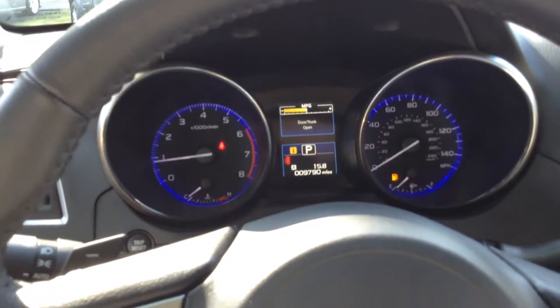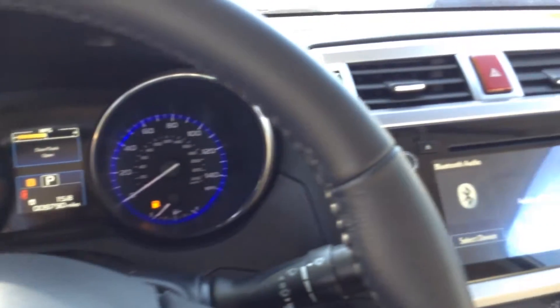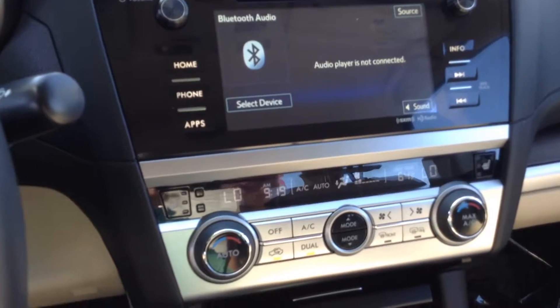Looking here in the front, you'll see that it has 9,700 miles on it. We'll look over here at the panel CD player touch screen. It does have the dual climate control.